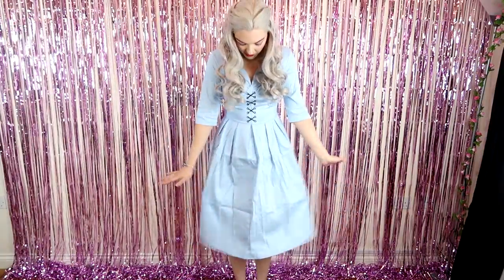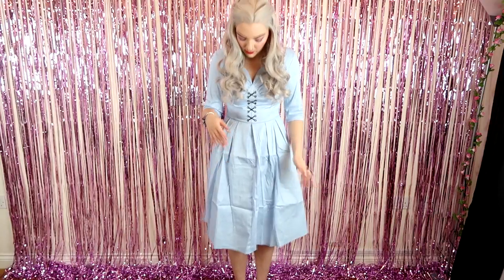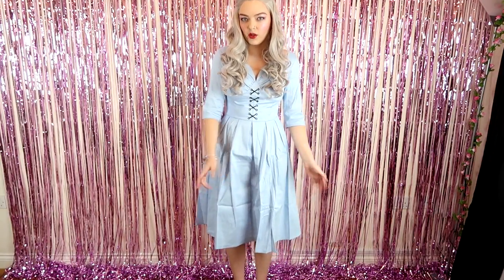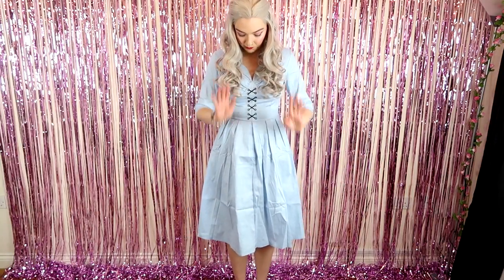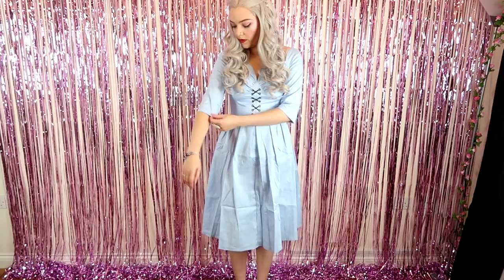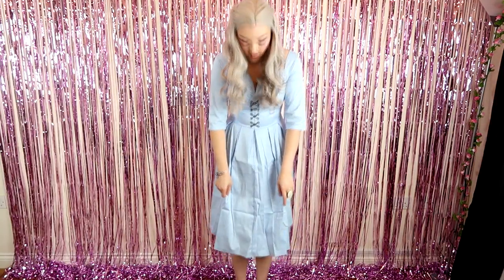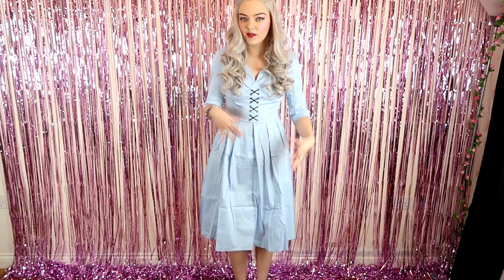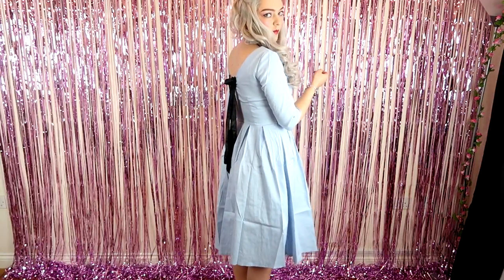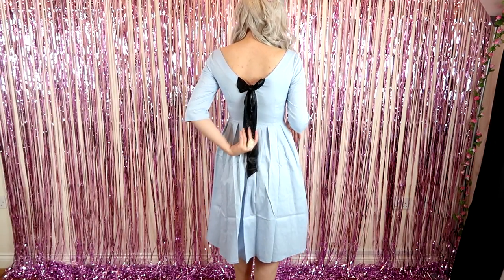I've got the next one on - it's a bit creased because they all came in bags, but I would obviously iron this before going out. This is a small as well and it's £16.45 - not even joking. I really like this one. I think it's appropriate for autumn and winter because it has longer sleeves, but it's still very me with the nice light blue colour. It's got stitching up the front for a little edge, and then there's this bow on the back - how nice is that bow?